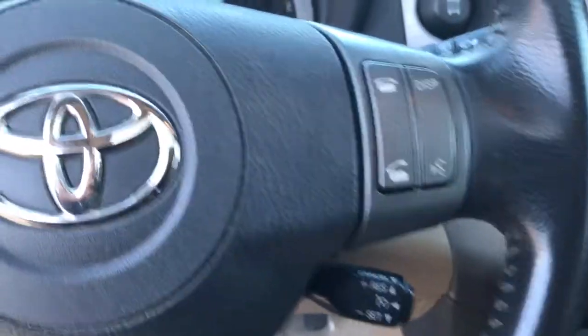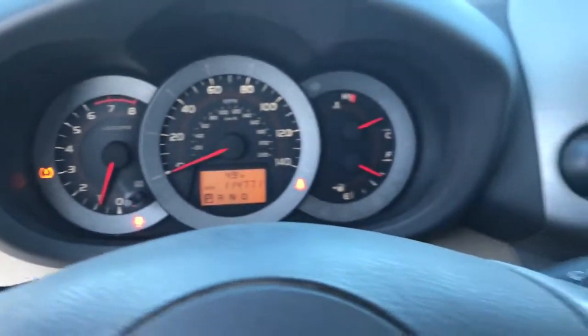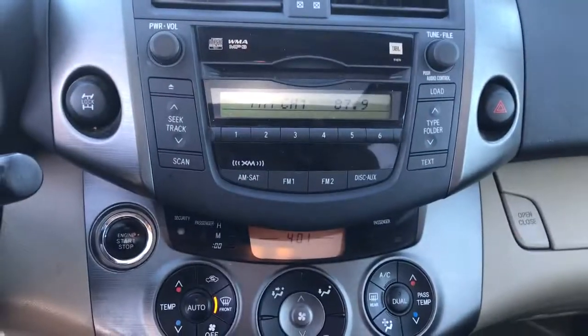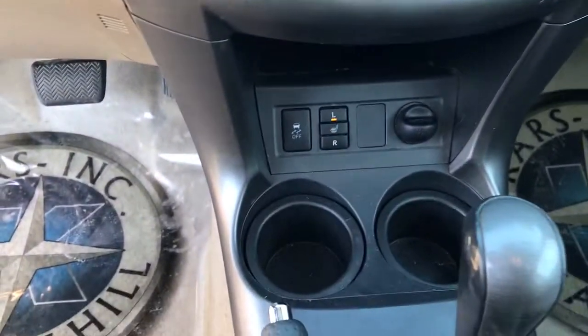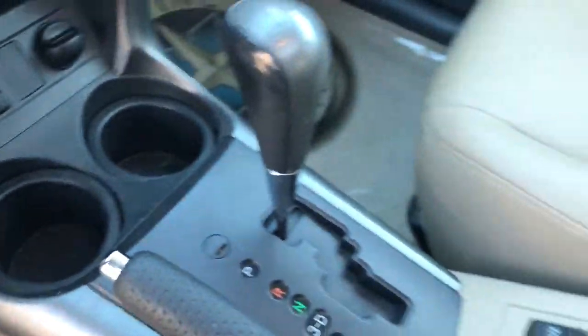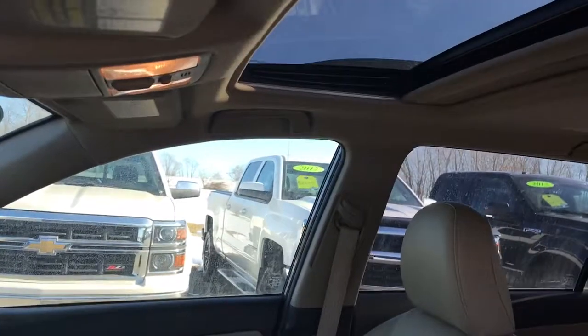These are just some of the great options this vehicle comes with — 4-cylinder engine. Feel comfortable and confident every time you take the wheel. This RAV4 is ready to go places, and our team is standing by to give you the outstanding service you deserve. Why not stop in for a test drive?